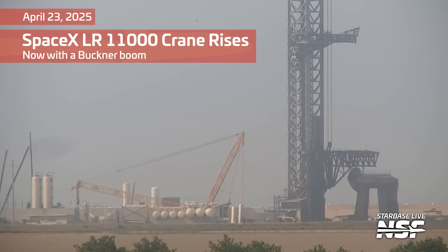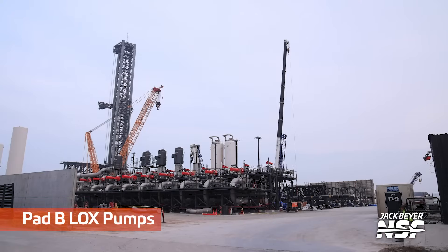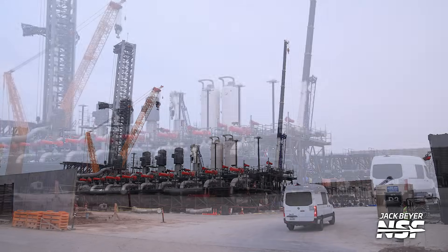Kicking it off with that SpaceX LR11000 crane. It's got a Buckner boom now — they swapped in a different boom to potentially prepare it for lifting a different type of thing that doesn't need to go as high but is potentially way heavier.